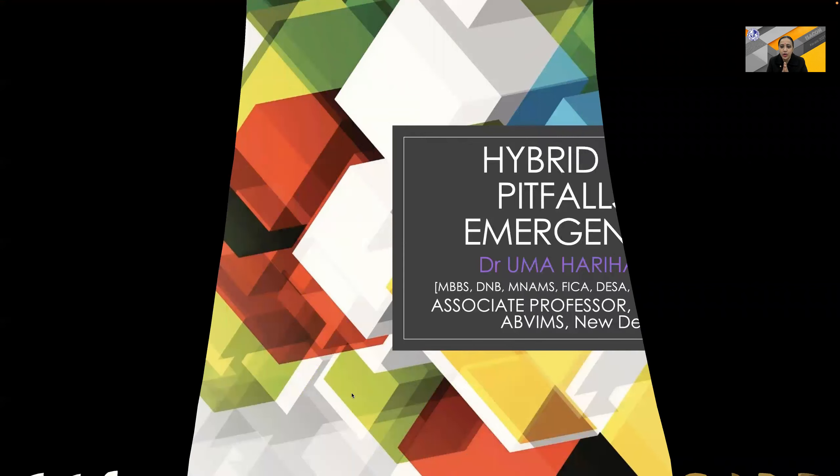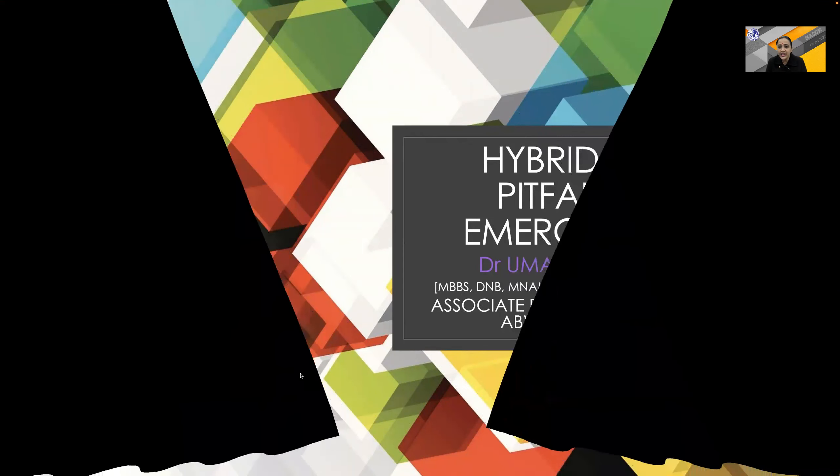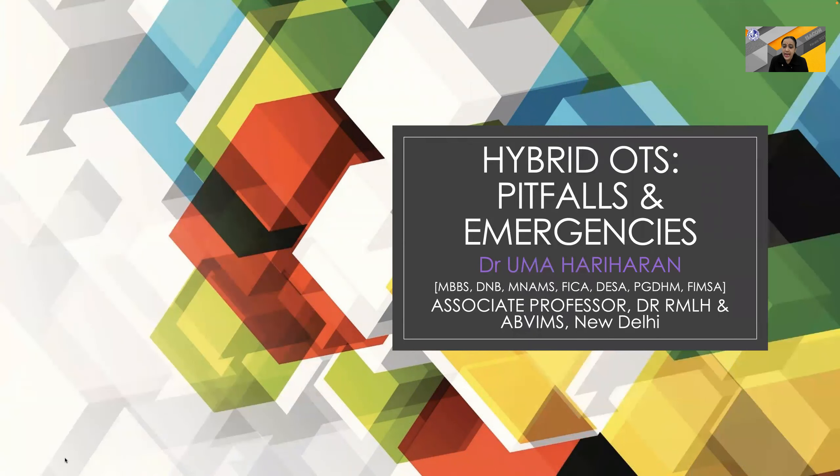A very good morning to all of you. I am Dr. Uma Hariharan and I am going to talk on hybrid OTs, specifically their pitfalls and emergencies, especially related to interventional neuroradiology.